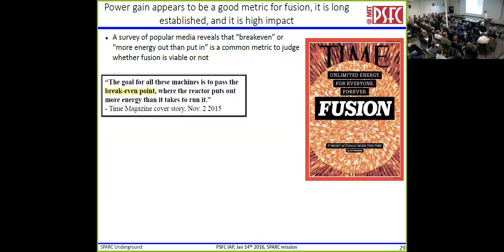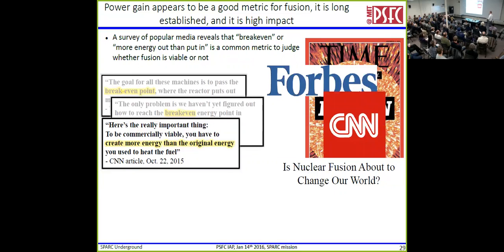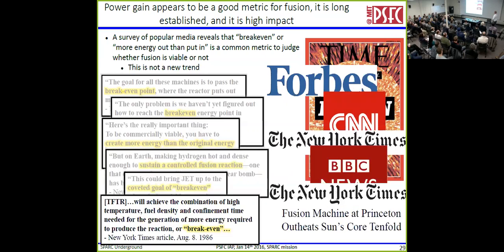Why did we pick the top three? Power gain appears to be a good metric for whether fusion works or not — if you go outside the fusion community, that seems to be a pretty powerful idea. Here's the cover of Time recently: 'The goal of all these machines is to pass breakeven, where it puts more energy out than it takes to run it.' Forbes: 'The only problem we haven't figured out yet is how to reach breakeven.' CNN: 'You have to create more energy than the energy you put in.' New York Times: 'Gotta sustain the controlled fusion reaction.' BBC: 'This could bring JET up to the coveted goal of breakeven.' And this isn't new — all the way back to TFTR days, the New York Times listed the goal of TFTR as breakeven.